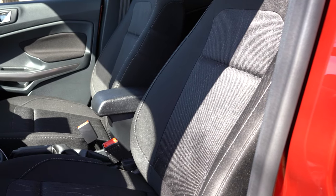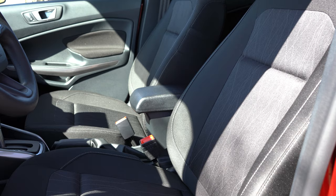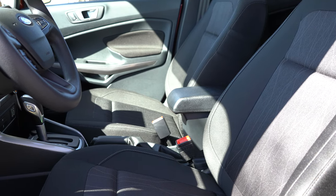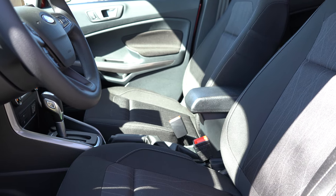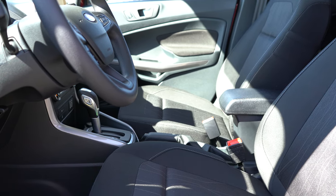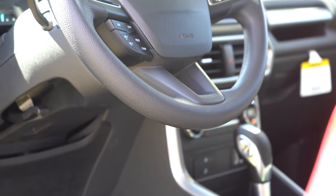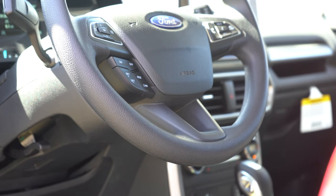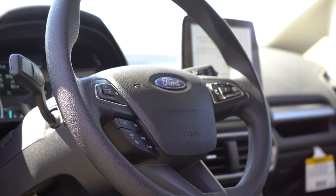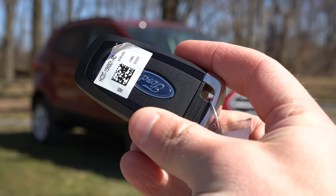Moving to the front seats: manually adjustable cloth seating comes with the S and SE trims. Heated front seats come with the SE and up — nice to have. Six-way power driver seat and ActiveX seating material come with the Titanium and SES only. Overall seating was actually plenty comfortable — I was pleasantly surprised. The steering wheel is tilt and telescoping across the board, leather-wrapped on Titanium and SES, urethane-wrapped on our SE, and the Titanium and SES also get a heated steering wheel.